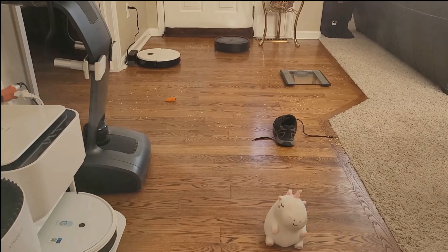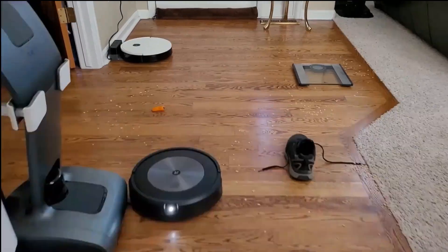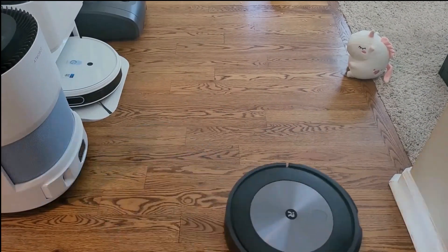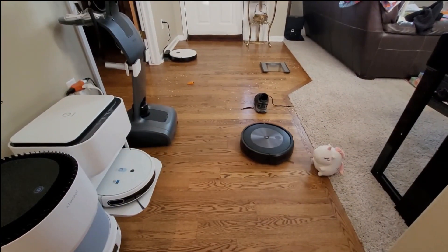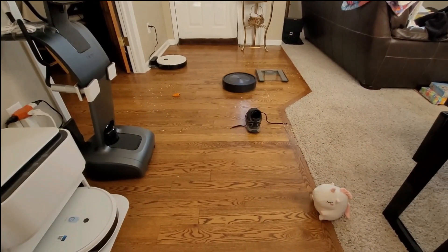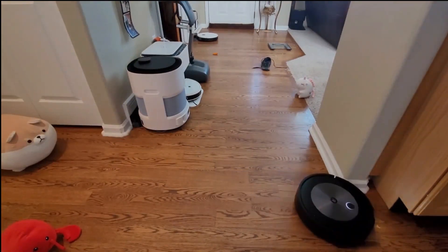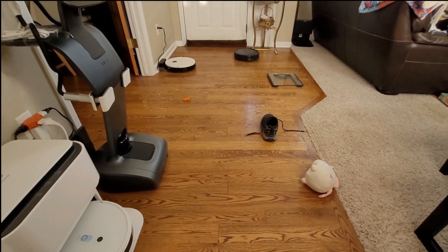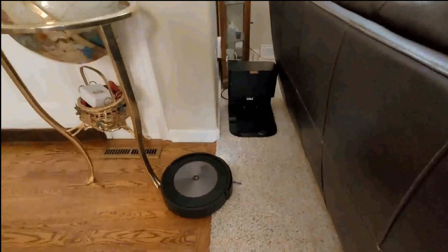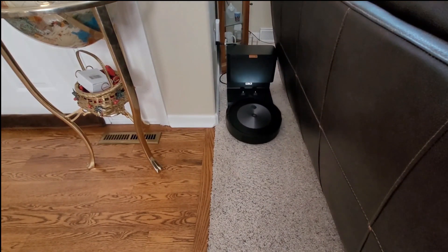I tested the Roomba J7 Plus on hardwood floors, carpets, and tiles. Its Precision Vision Navigation proved incredibly accurate, ensuring it cleaned every corner of my home with precision. The suction power is remarkable, effortlessly picking up dirt and debris and leaving my floors spotless. Transitioning between floor types was seamless thanks to its adaptive cleaning technology. The CleanBase Automatic Dirt Disposal System continues to be a game-changer in terms of convenience, saving you from manually emptying the dustbin. The iRobot Home app provides complete control — cleaning schedules, history monitoring, and notifications. Voice control with Alexa and Google Assistant adds further convenience.